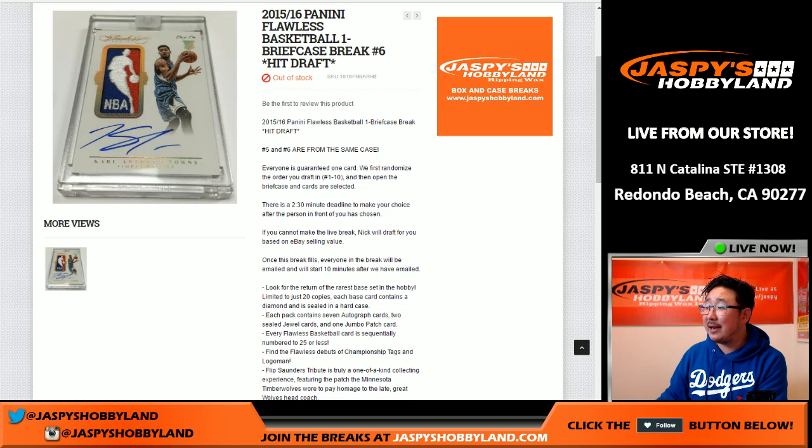Hi everybody, Joe for Jaspi's Hobbyland here. We're doing a one briefcase break of 2015-16 Panini Flawless Basketball. This is hit draft number 6 from jaspishobbyland.com.